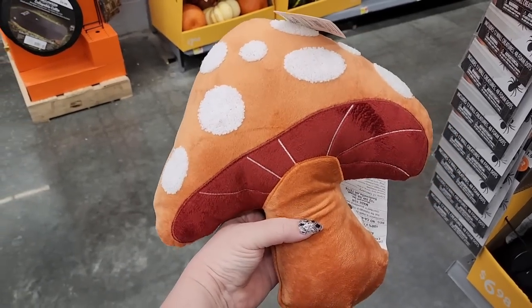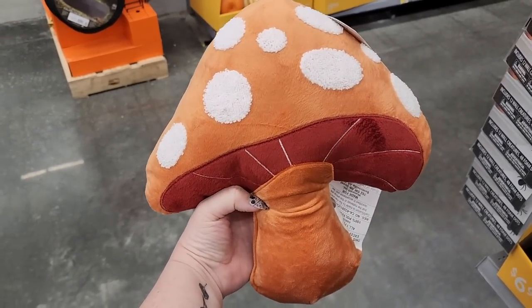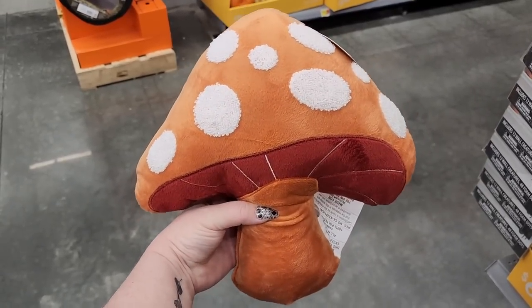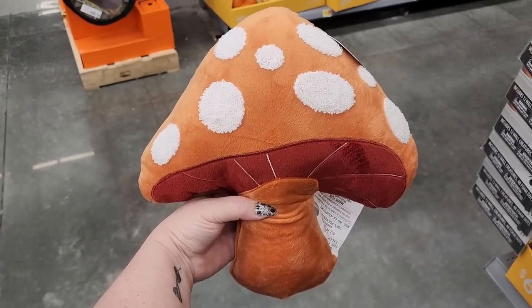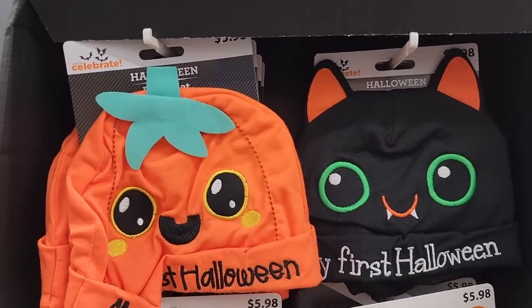This adorable mushroom pillow is $7.00 — it's so cute. I couldn't find it until today. Until like this morning I ordered one for my daughter on Walmart.com. But hey, at least you got one, right? Look at this — Halloween baby stuff. $6.00 on these.